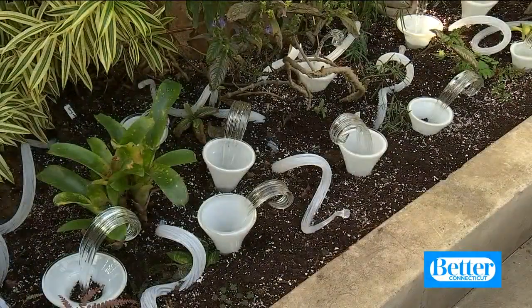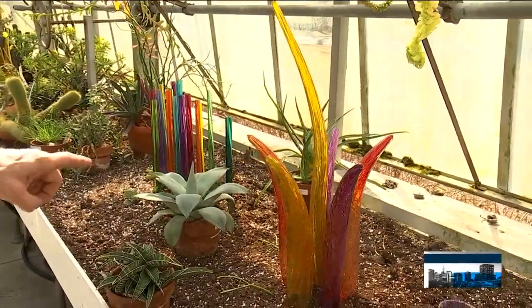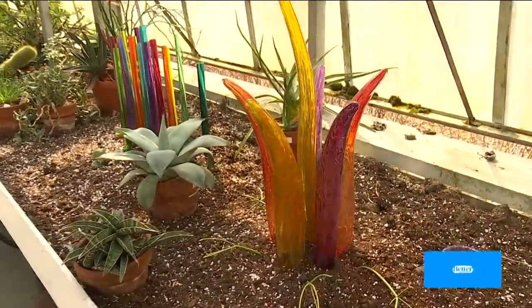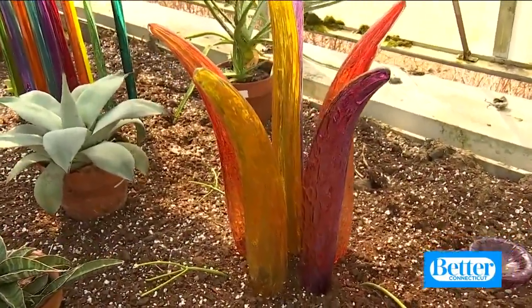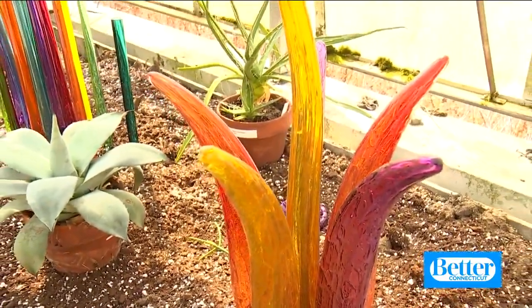Peter, it looks like it belongs here. I know, doesn't it? It looks like you grew it. This is one of the pieces I like — I just assembled it from different leftover pieces — and that's one piece I specifically like. And I think it's a nice touch what they did here with these.